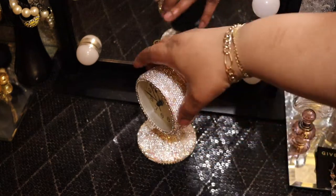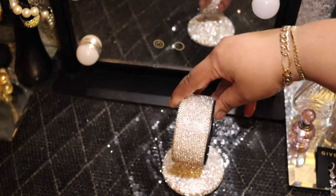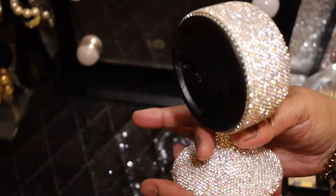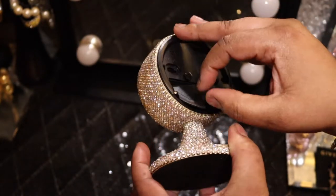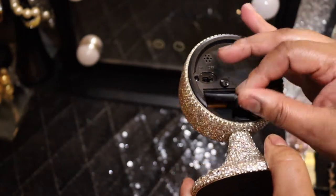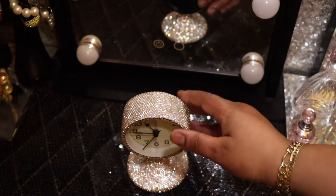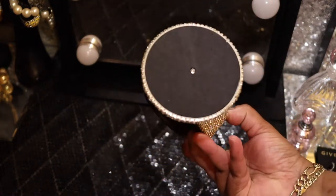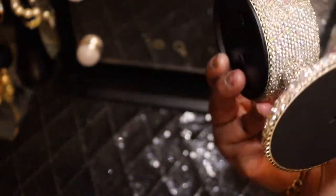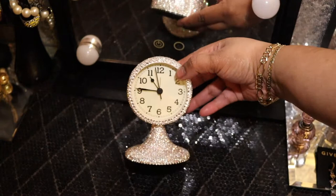Look at the bling on this clock! I'm going to show you the back as well, because that's how you operate the time and everything. It does run by a battery — I believe it's a double-A, I think just one double-A in here. I don't want to start pulling anything out and messing up the time. That is the correct time here in Atlanta. The bottom is protected, and you've got all of that bling — practically every inch of this clock is covered with bling.